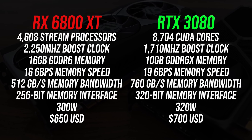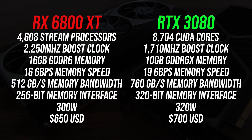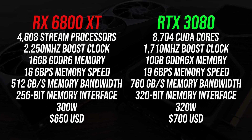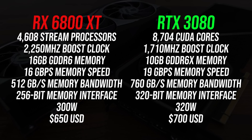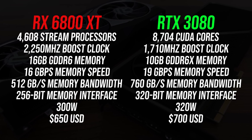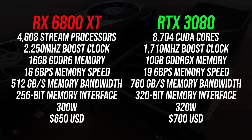Let's start with the spec differences. The main thing to note is that the 6800 XT has 16GB of memory, more than the 10GB in the 3080, though the 3080's memory is faster. The 6800 XT costs $50 less than the 3080, but it will be interesting to see if they have issues keeping it in stock like Nvidia has had.